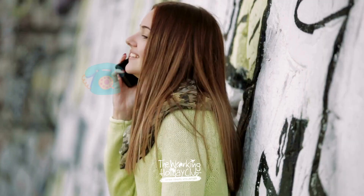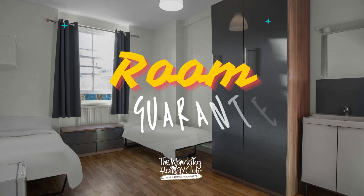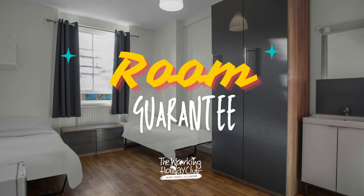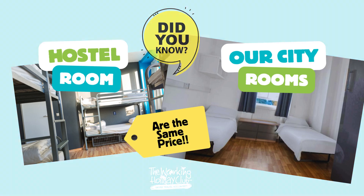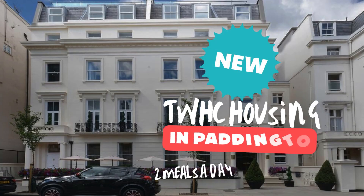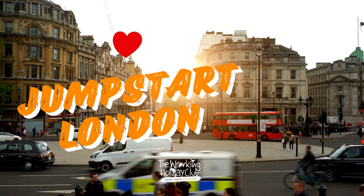During your consultation call, we'll discuss these options in detail to tailor them to your needs. Once your dates are confirmed, you'll know exactly what room options are available for your planned arrival. Make your London experience unforgettable with our London City Rooms, where comfort meets convenience right in the bustling centre of the city.